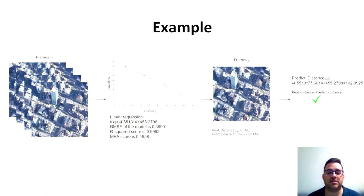If the predicted distance is larger than the real distance, there is no correlation between the GPS location and the frame, confirming that there has been a GPS spoofing attack.